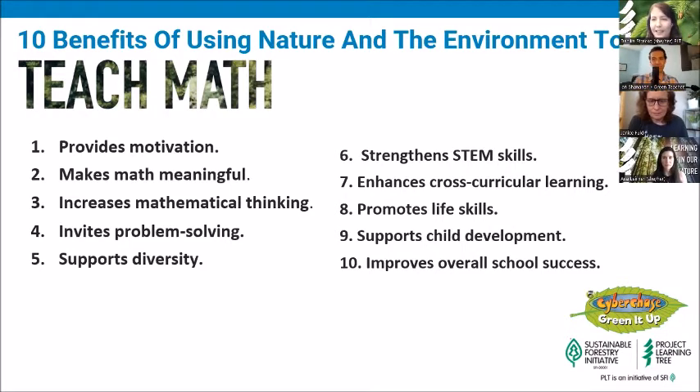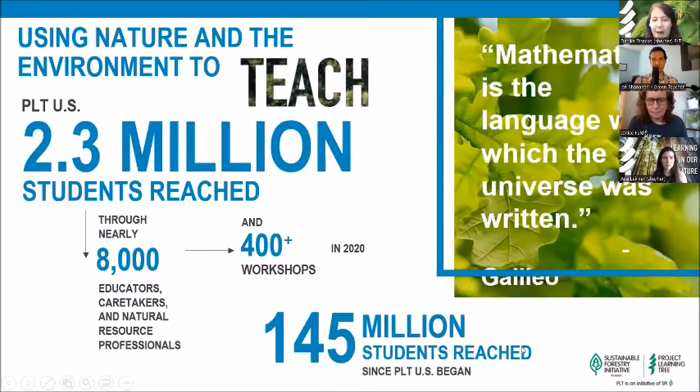Thank you so much. A little about Project Learning Tree: PLT is available through our network of partners across the U.S. and internationally, including resources specific to Canadian audiences. In 2020 alone, PLT reached 2.3 million students and trained nearly 8,000 educators to help students learn how to think about complex environmental issues. Through its curriculum materials and professional development opportunities, PLT uses trees and forests as windows on the world, supporting academic standards and advancing environmental literacy, stewardship, and career pathways for ages 1 to 18 and beyond.